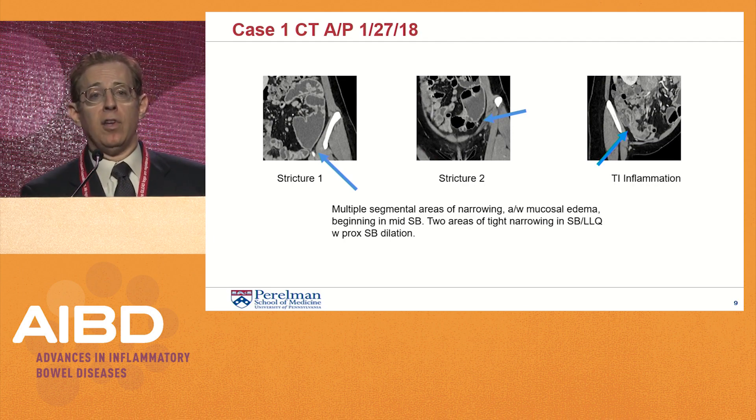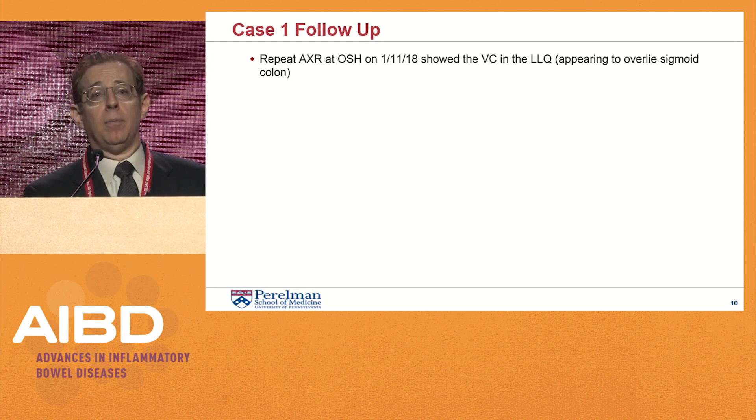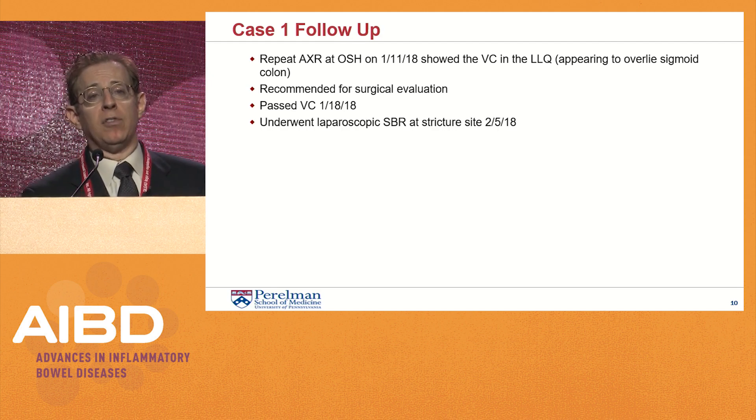Several weeks later at our institution, she underwent a CT of the abdomen and pelvis in late January of this year, which showed multiple segmental areas of narrowing associated with mucosal edema beginning in the mid-small bowel. Two areas of tight narrowing were seen in the left lower quadrant with proximal small bowel dilatation. A repeat X-ray on January 11th still showed the video capsule. She was recommended for surgical evaluation, and interestingly, she passed the video capsule on January 18th. She then underwent laparoscopic small bowel resection of the small bowel stricture site on February 5th.